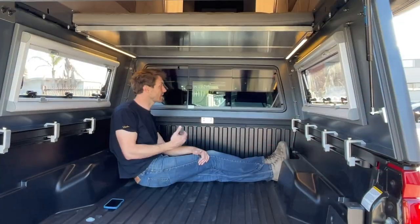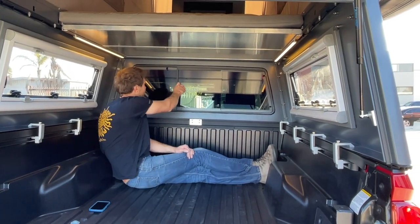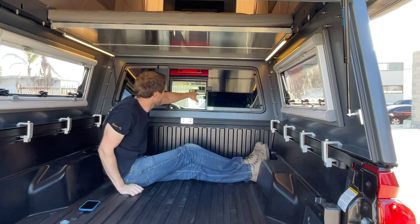I just wanted to show you one of the other options that we get a lot of people asking us about. This has the front slider, so you can reach into the truck.